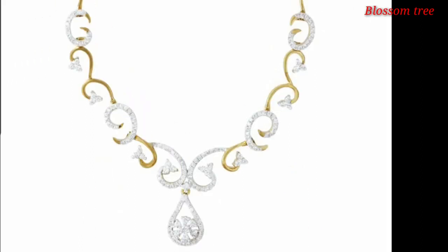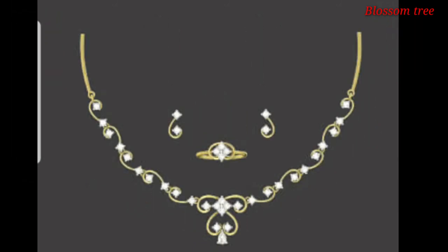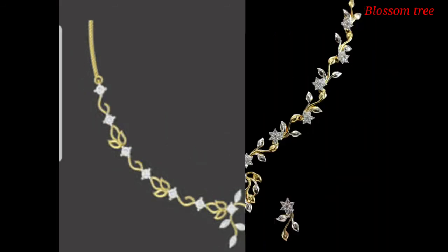Diamond is the most effective and most wonderful for any function. It's beautiful for any woman. It's very costly anywhere and used only for high-end people.